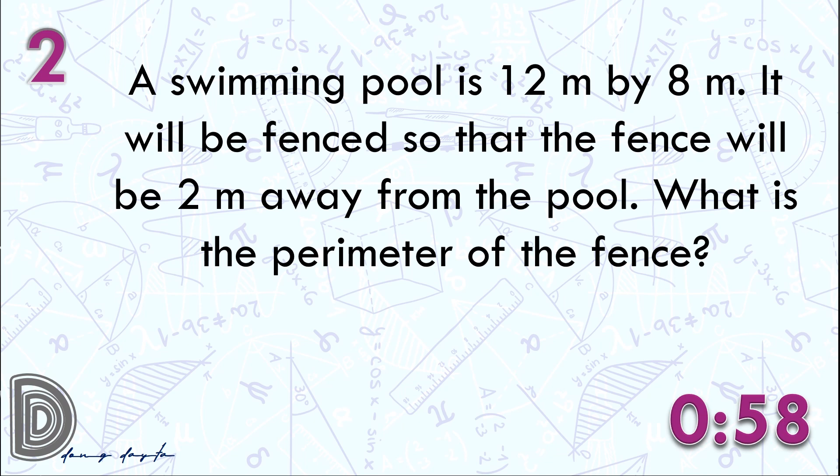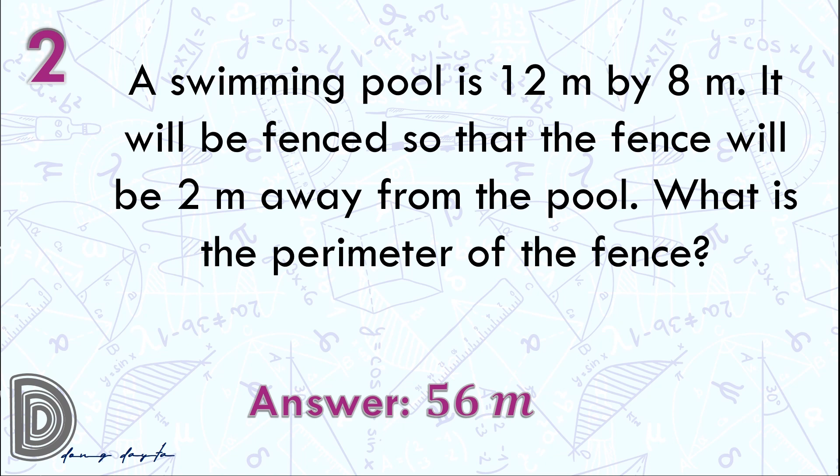Go! Time is up. The answer is 56 meters.